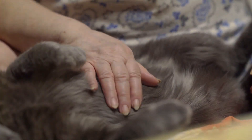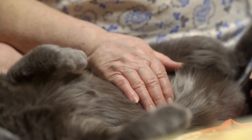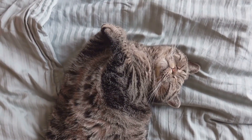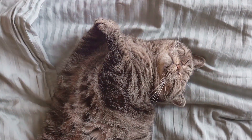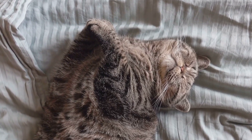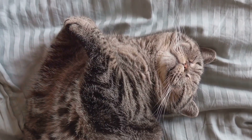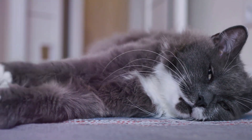Cats, unlike humans, age gracefully, often masking their aging signs. One of the first signs can be a change in behavior. Your once-social kitty might become more withdrawn, or perhaps your nocturnal prowler might start sleeping through the night. These shifts in behavior can indicate that your cat is maturing.